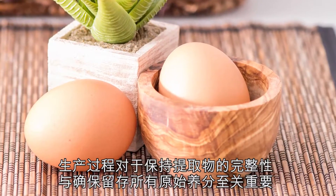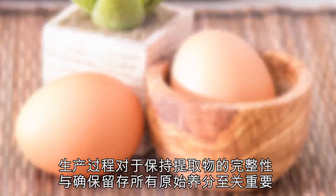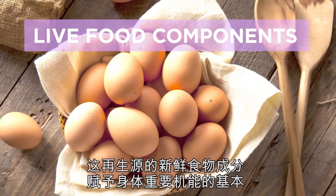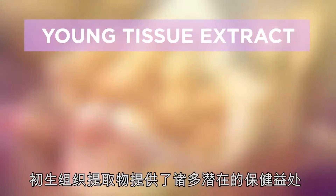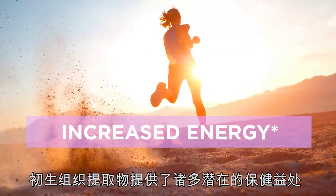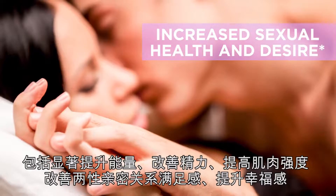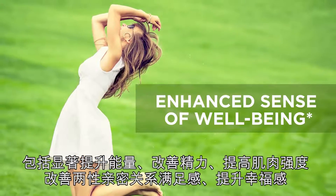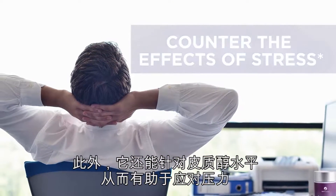The production process is critical to maintain integrity and ensure all original nutrients are retained. This gives STEM Renew live food components at the foundation of the body's vital functions. Young Tissue Extract delivers a myriad of potential health benefits, including a remarkable increase in energy and stamina, a boost in muscle strength, increased sexual health and desire in both men and women, an enhanced sense of well-being, and helps counter the effects of stress by targeting cortisol levels.